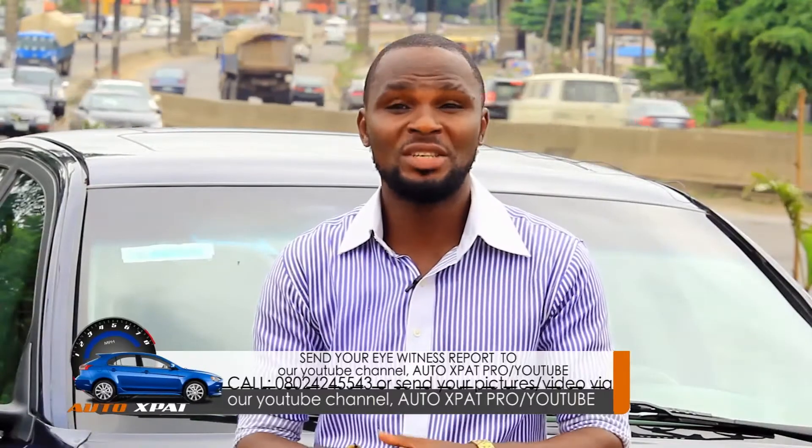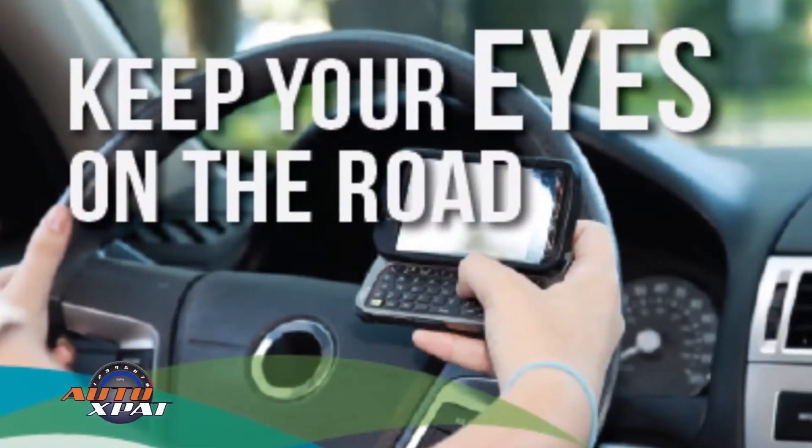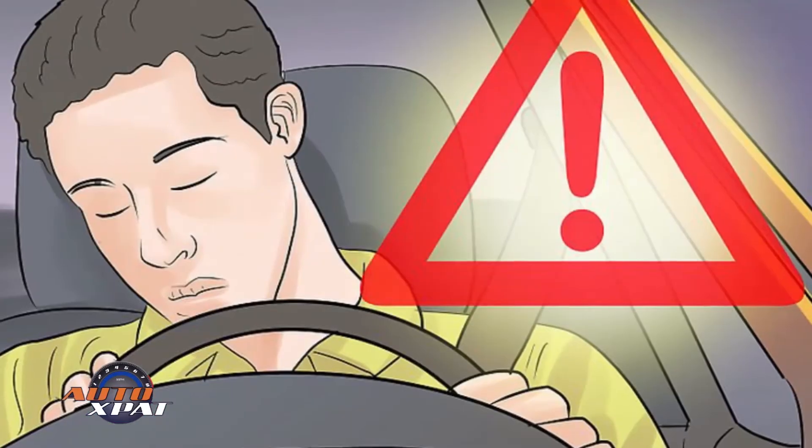Long journeys, especially as a driver, could be fun and skill-developing. But it could go the other way if you think you can always survive it even when you're fatigued. A 30 to 40 minute rest while driving can save your life and that of so many others. Never be in a hurry to get there — take breaks in between.